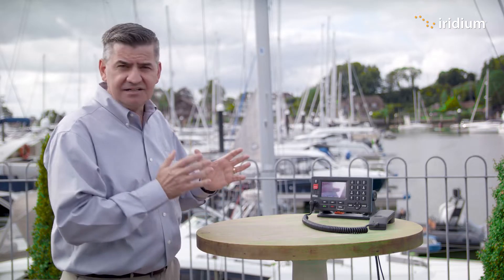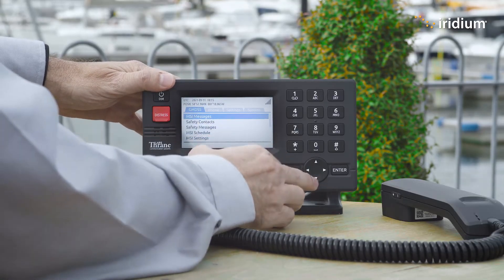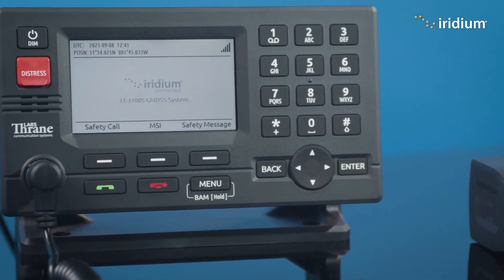Hello and welcome back to Iridium's new training series for our latest maritime communications and safety technology. My name is Kyle Hurst and I'm the Director for Maritime Safety and Security at Iridium. This video is part of a series designed to help users better understand and use this new system.